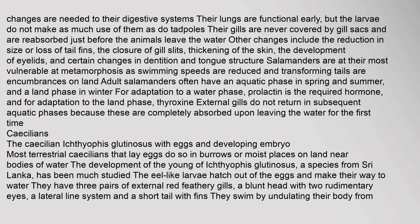Salamander lungs are functional early, but the larvae do not make as much use of them as tadpoles do. Their gills are never covered by gill sacs and are reabsorbed just before the animals leave the water. Other changes at metamorphosis include reduction or loss of tail fins, closure of gill slits, thickening of the skin, development of eyelids, and certain changes in dentition and tongue structure. Salamanders are at their most vulnerable at metamorphosis as swimming speeds are reduced. External gills do not return in subsequent aquatic phases because they are completely absorbed upon leaving the water for the first time.